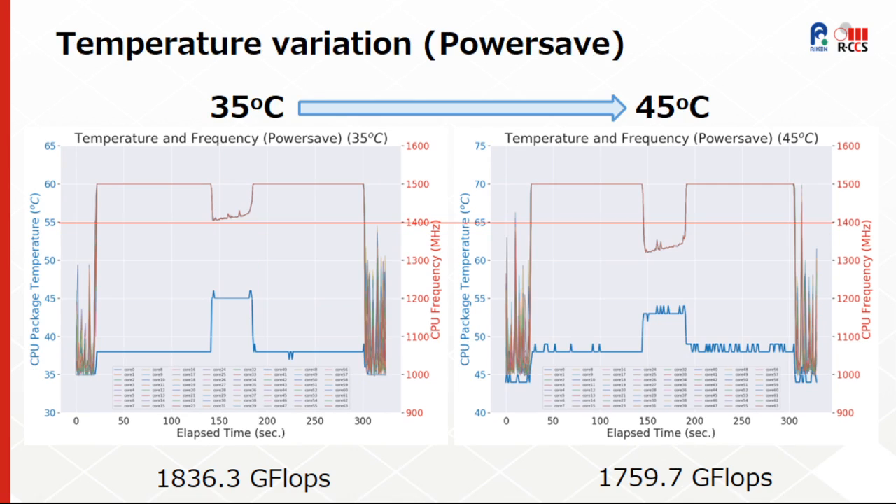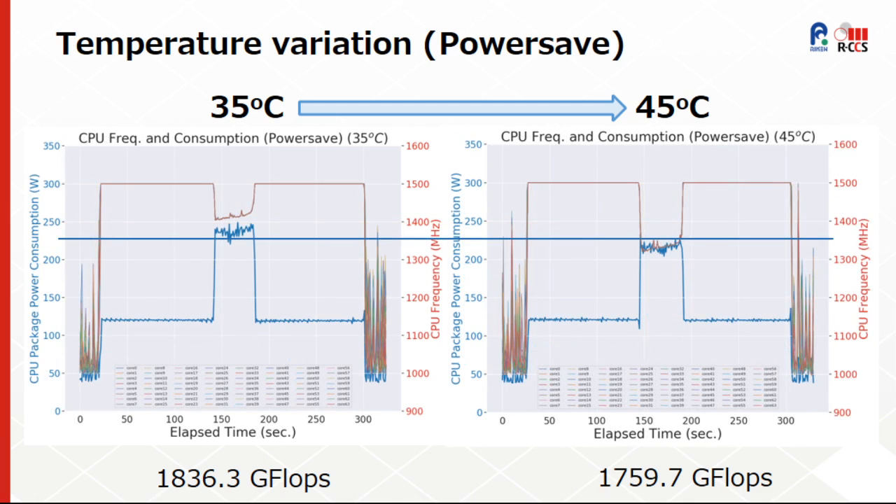These graphs show the CPU frequency variation when changing the inlet water temperature from 35 to 45 degrees Celsius. Here we can clearly see the impact on the frequency, and as a result, on the LINPACK performance. We can also observe the influence on power consumption.